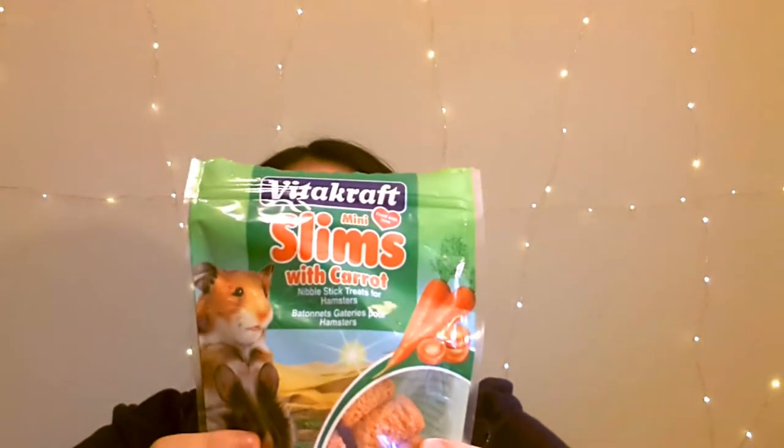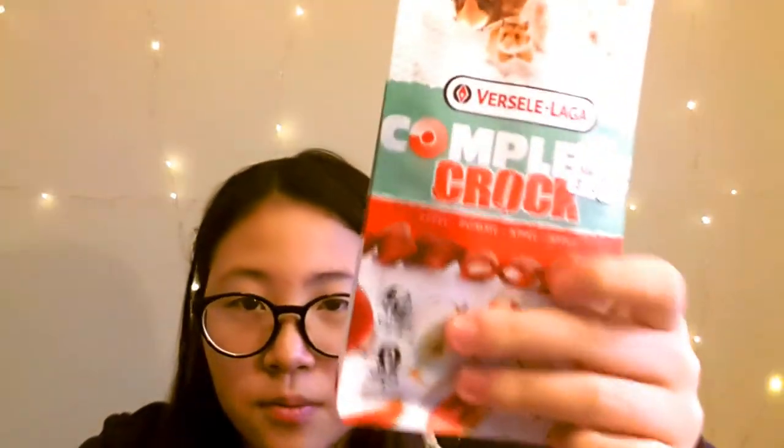The next thing is treats. I give her some Vitacraft Mini Slims with Carrot, Versal Lega Complete Croc Apple flavor. This is hamster paradise right here — it's so good. I've been using this for years, I definitely recommend it. I also have Yogurt Drops from Living World, berry flavored. Rose loves these — she would go crazy for these treats.